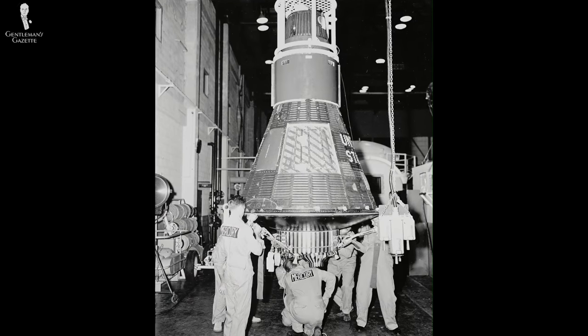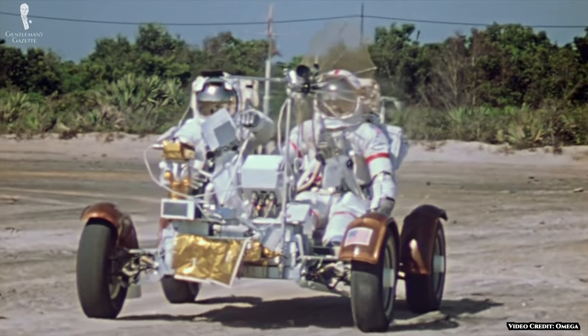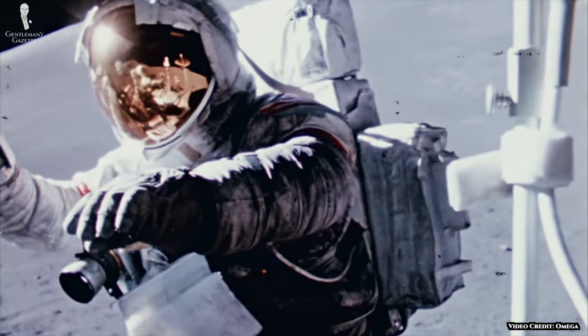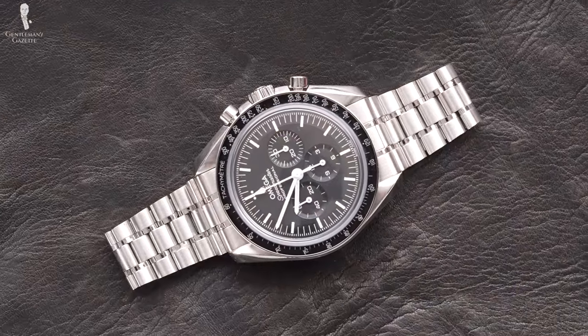Even though the Speedmaster is famous for being the moon watch, it actually went into space several years earlier. It journeyed to space on the wrist of astronaut Walter Schirra in the 1962 MA-8 mission — specifically his personal Omega CK-2998. Although Schirra's watch performed well, it didn't stop NASA from wanting to make sure they could rely on the Speedmaster for future missions. NASA set rigorous testing for all watches being considered. This included coping with temperatures as extreme as 200 degrees Fahrenheit down to 0 degrees Fahrenheit — roughly 93 degrees Celsius to negative 18 degrees Celsius — as well as high and low pressure tests, and tests to ensure function in a pure oxygen atmosphere with no seals breaking.